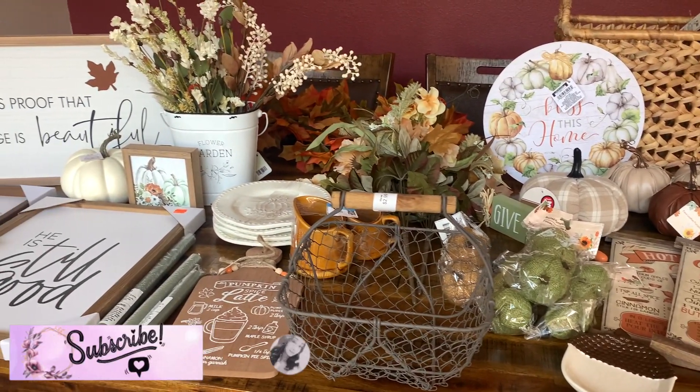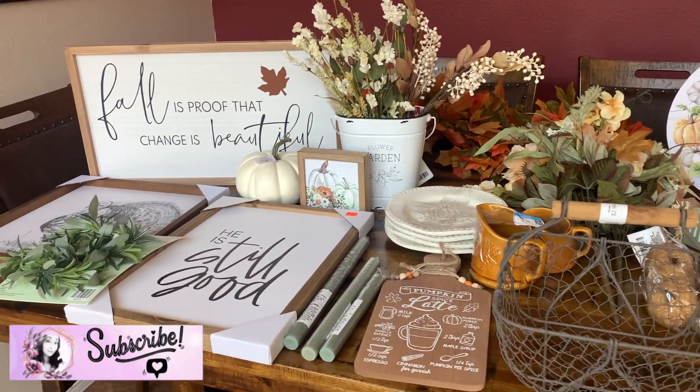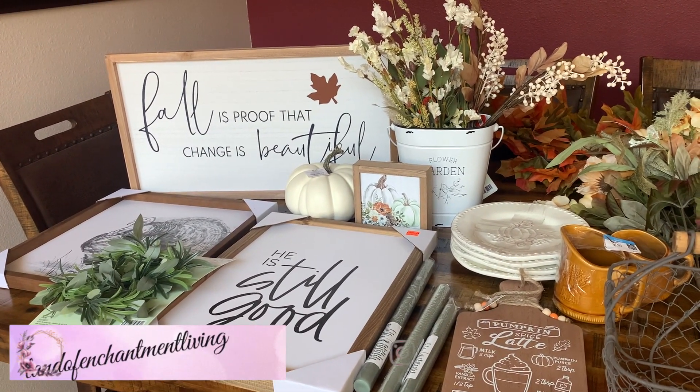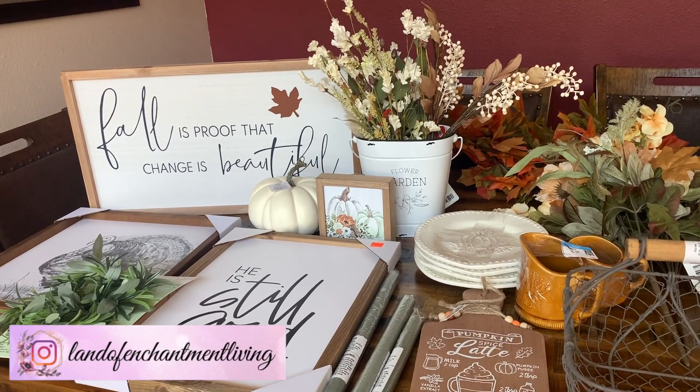I thought I would show you guys all of the decor that I picked up this year. Some of these items are from Hobby Lobby, the Goodwill, Dollar Tree, Walmart, and Ross.